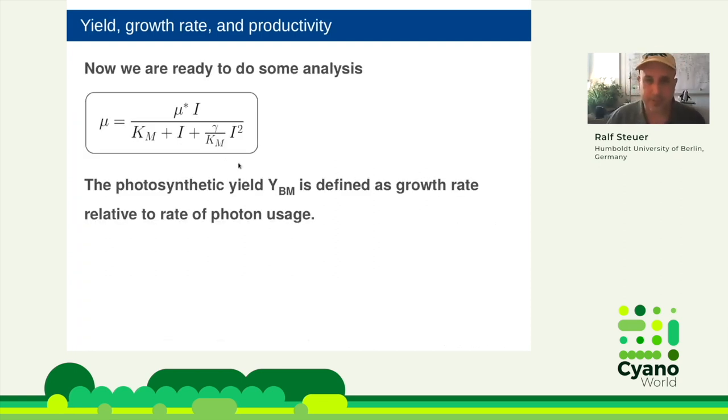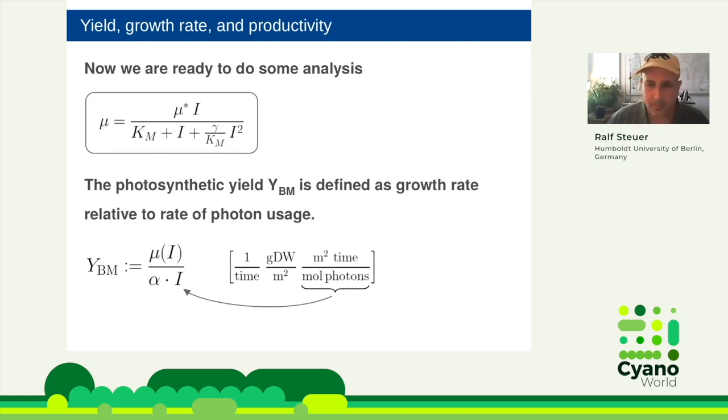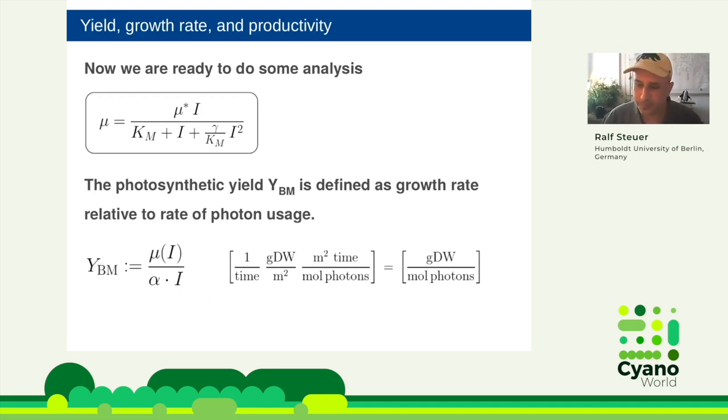We can now look at the photosynthetic yield, defined as the growth rate divided by the rate of photon absorbance. The ratio gives units of gram dry weight per mole photons — this is indeed a yield, telling us how much dry weight we get per mole of photons. If we use our Haldane growth rate and substitute in, we get a yield equation that consists of a maximal yield prefactor multiplied by an efficiency factor eta between zero and one.